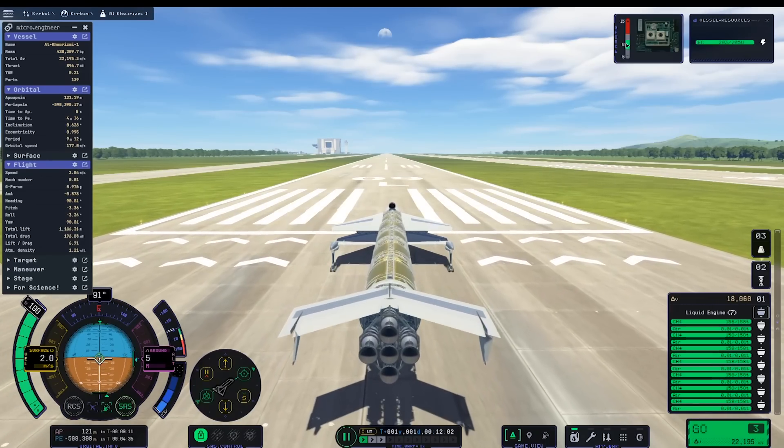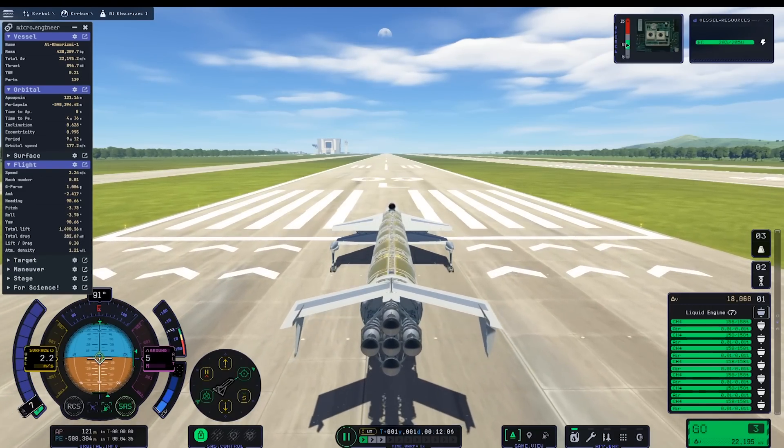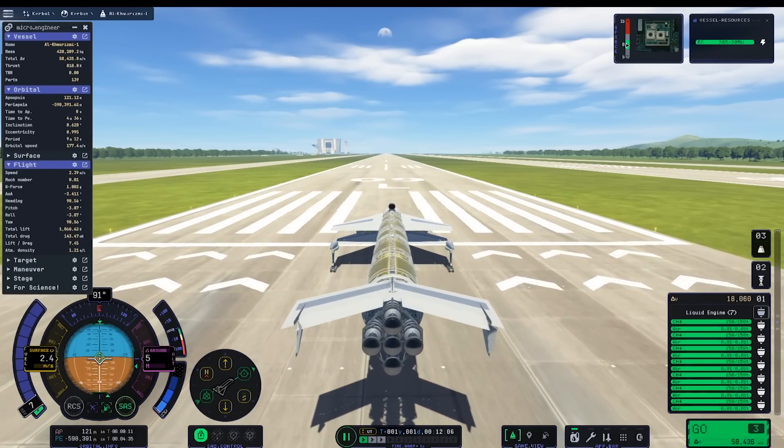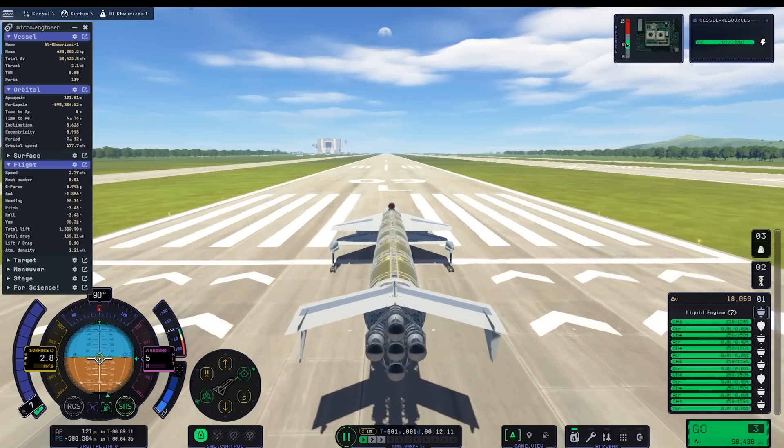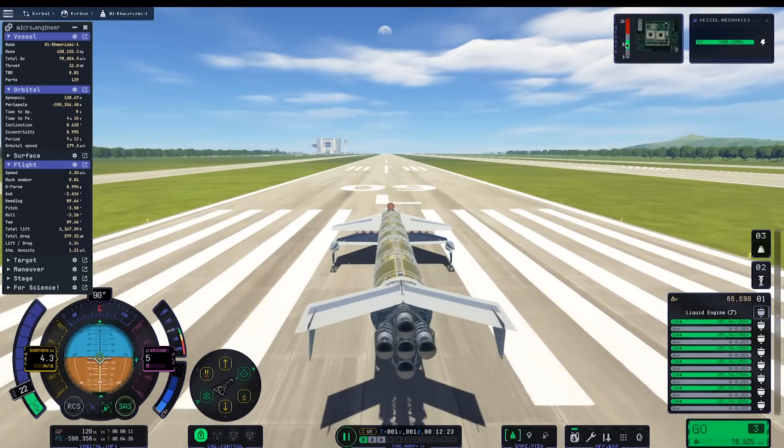Hello and welcome everyone. In this video, I'm going to take a single-stage space plane to Kerbin orbit, land it back at the Kerbal Space Center, and then repeat that as many times as possible without refueling.